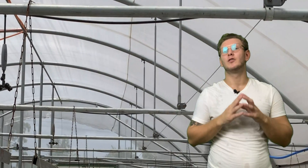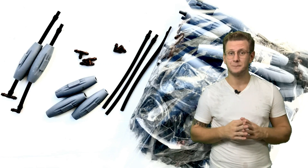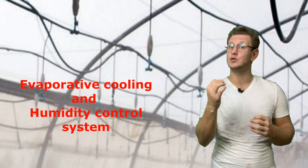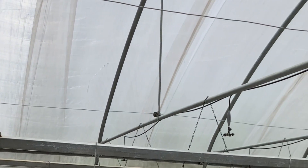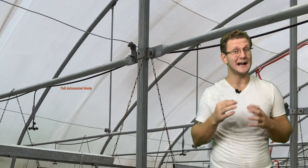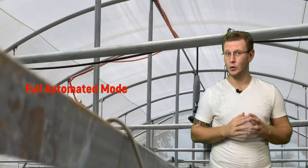A precise calculation of water quantity has been made for our fogger system, or evaporative cooling and humidity control system. This allows us to control the humidity in the net house and reduce the temperature. Like the drippers, the foggers work in fully automated mode.